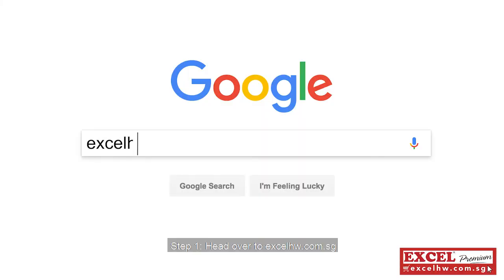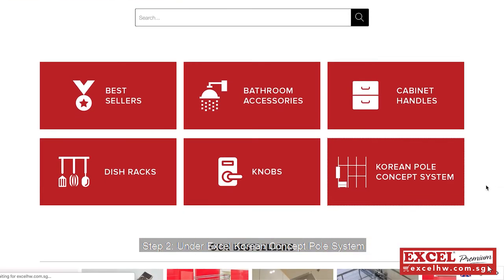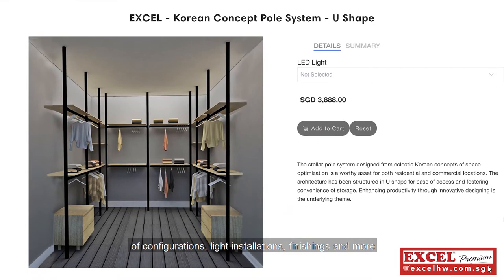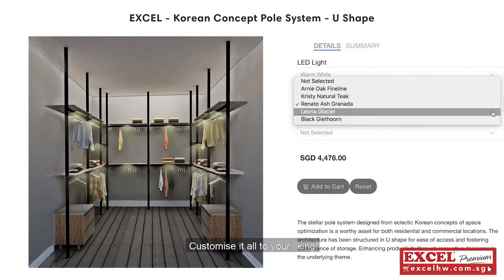Step 1: Head over to excelhw.com.sg. Step 2: Look under Korean Concept Pole System. Step 3: You can choose from a wide variety of configurations, light installations, finishings and more! Customize it all to your liking!